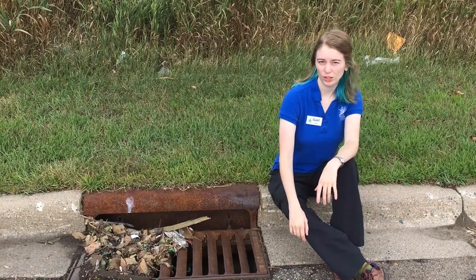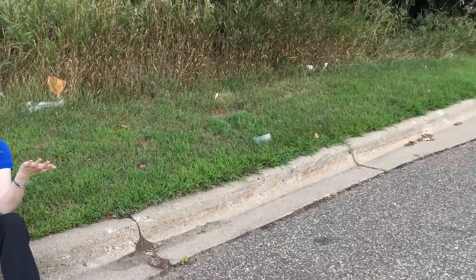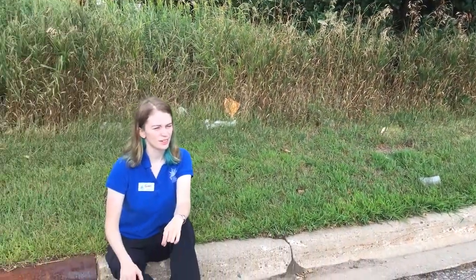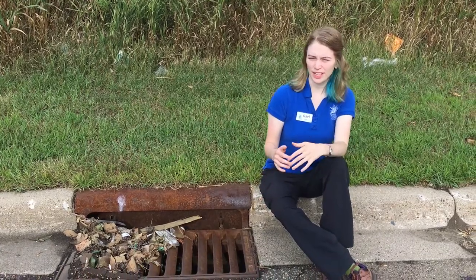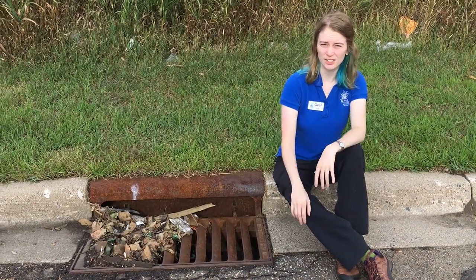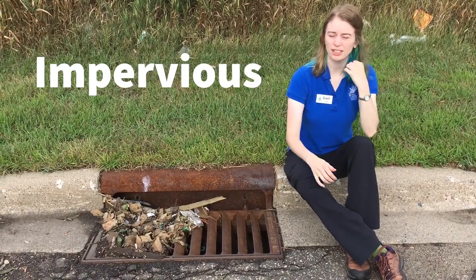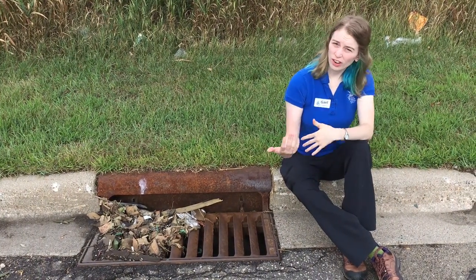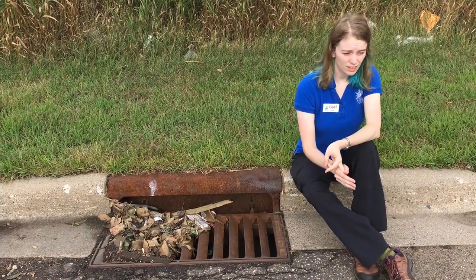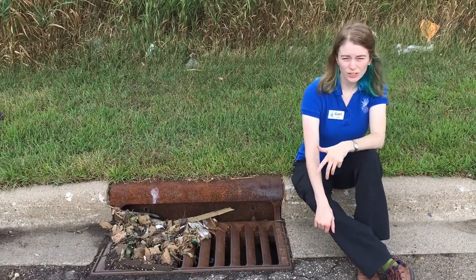As we go on our tour of Nine Mile Creek, we'll notice that the watershed looks kind of different. Up here in Hopkins, if we look around at the watershed, we notice that it's pretty built up. There's a lot of buildings and roofs and driveways, parking lots. We call all of those spaces impervious surfaces because water can't get through them and filter down into the ground. Along with all of that impervious surface comes a lot of pollution as well — things like grass, leaves, sticks, natural things, but also things like trash, fertilizer, and salt.